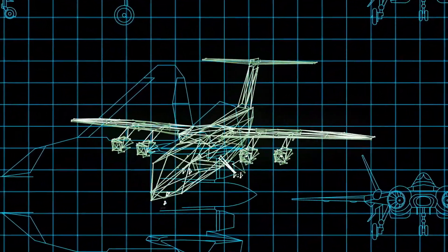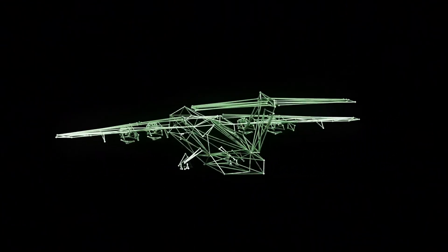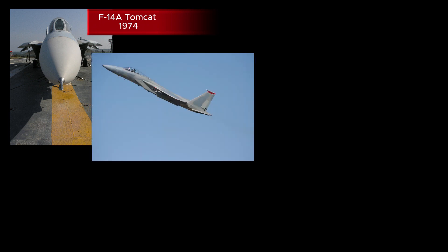Let's start with the basics. In the U.S. military's naming system, the numbers after the letters — like the 22 in F-22, or the 16 in F-16 — represent the aircraft's place in its development sequence. But here's the catch: it's not always as straightforward as you think.